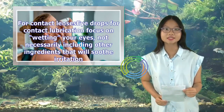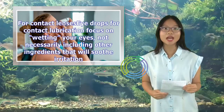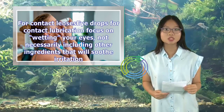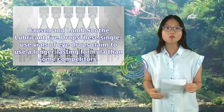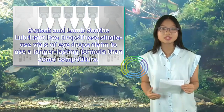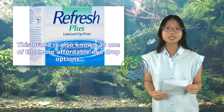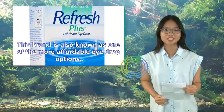Eye drops for contact lubrication focus on wetting your eyes, not necessarily including other ingredients that will soothe irritation. Bausch & Lomb Soothe Lubricant Eye Drops are single-use vials that claim to use a longer-lasting formula than some competitors. This brand is also known as one of the more affordable eye drop options.